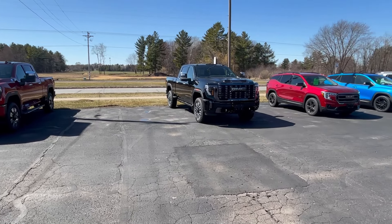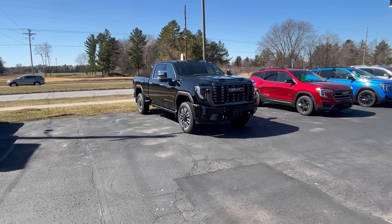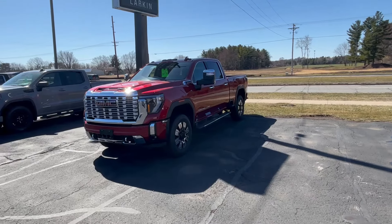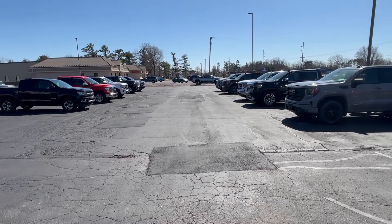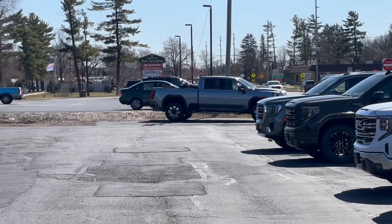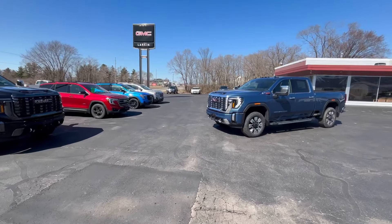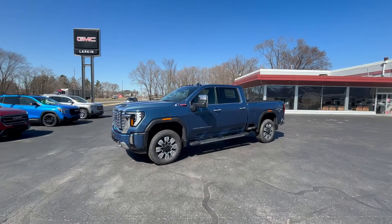This is a 2024 GMC Sierra 2500, the heavy-duty three-quarter ton truck. I'm going to be going through them here in the next couple days, but just to throw you some shots: this one here is also the 2024 2500 Denali, and here is another one of the same. Down at the very end is a 2024 3500. So we've got four heavy-duty trucks in right now. Today I am going to be going through this blue one right here — a really nice truck. This is a Denali.